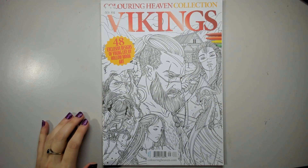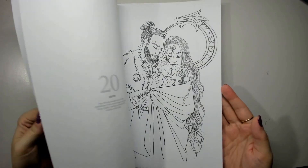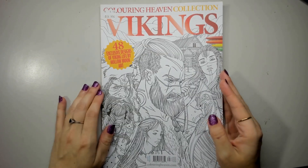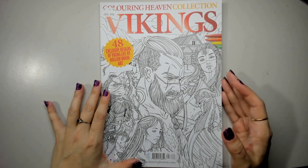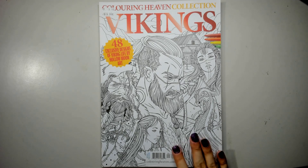We have the Vikings Special — really neat line work again, with interesting historical information included. Designed by Hollow Moon Art. This is why I love Coloring Heaven: you get such a variety of artists and you can discover all these new people. They get some bigger names in, but also lots of little artists you might not have heard of. I find that really neat.